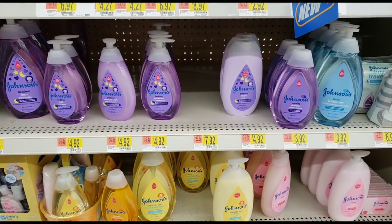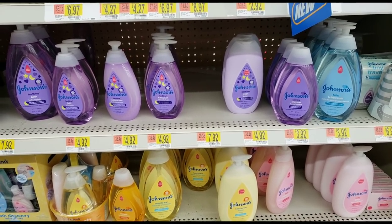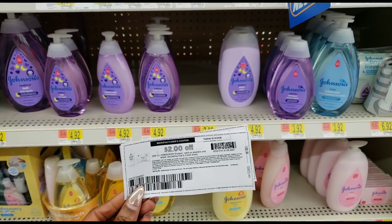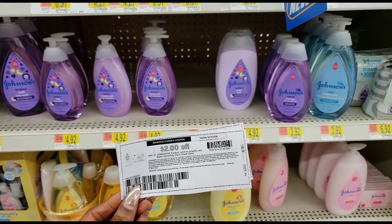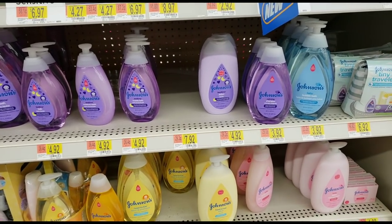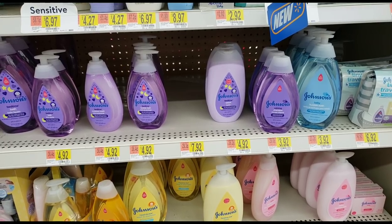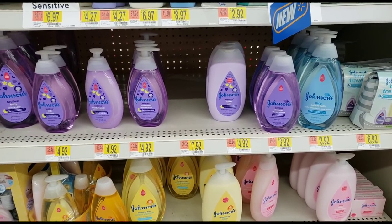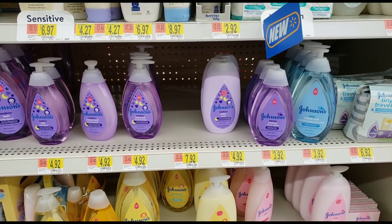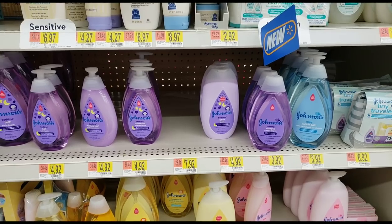This has to be one of the hottest deals right now at Walmart — everybody is talking about this Johnson's deal on ibotta. Johnson's products are around $3.92, and we have a coupon for $2.00 off, so we're already at $1.92 — already a great deal. But it gets even better: ibotta is offering $2.00 back for each one you buy, and there are several offers and deals. I'll go ahead and tell you the best deals and the best way to make your money stretch.